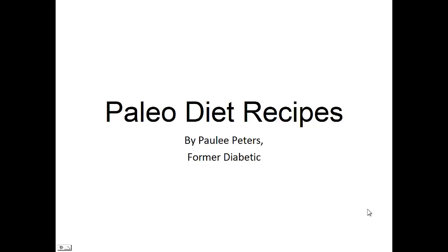Hey there, it's Polly Peters. In this video, I want to talk to you about paleo diet recipes and give you one simple recipe to help you with the paleo diet.